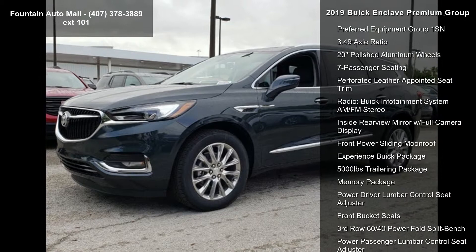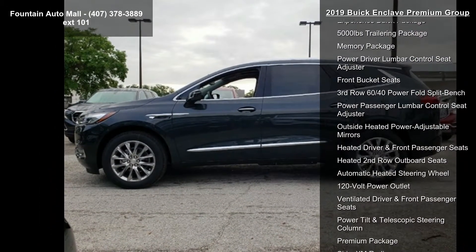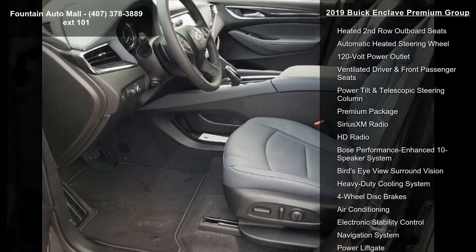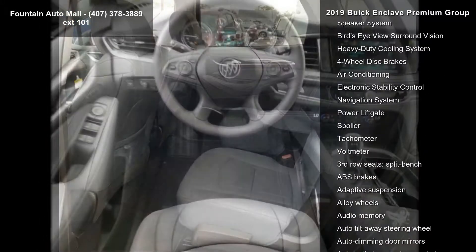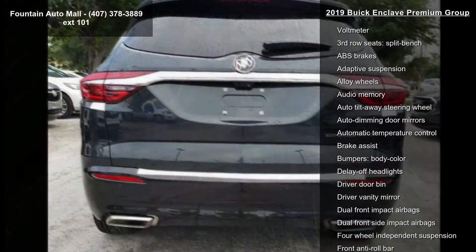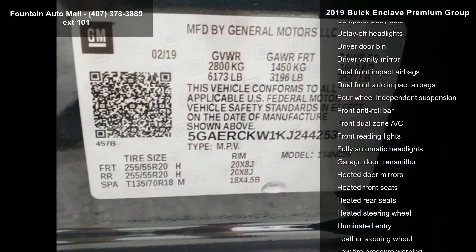This vehicle's top features include Preferred Equipment Group 1 SM, 3.49 Axle Ratio, 20 polished aluminum wheels, 7 passenger seating, perforated leather appointed seat trim, radio, Buick Infotainment System AM FM Stereo, inside rearview mirror with full camera display, front panoramic sliding moonroof, and Experience Buick package.